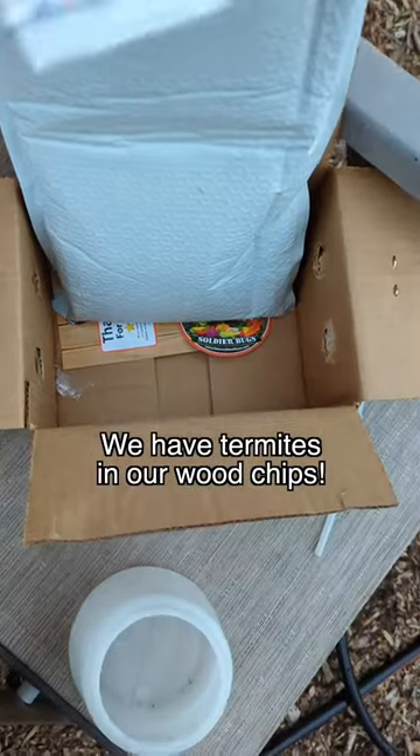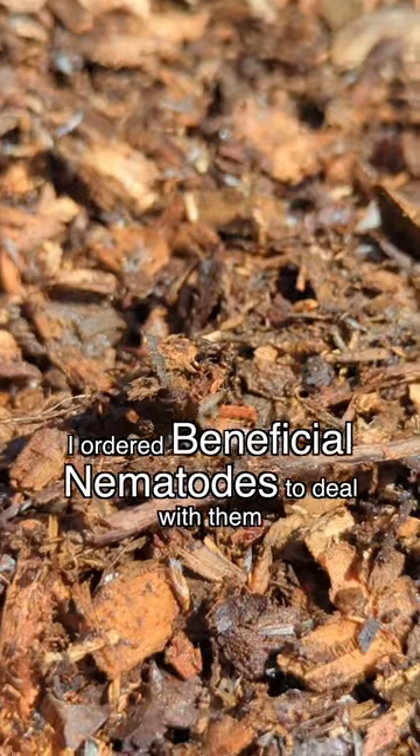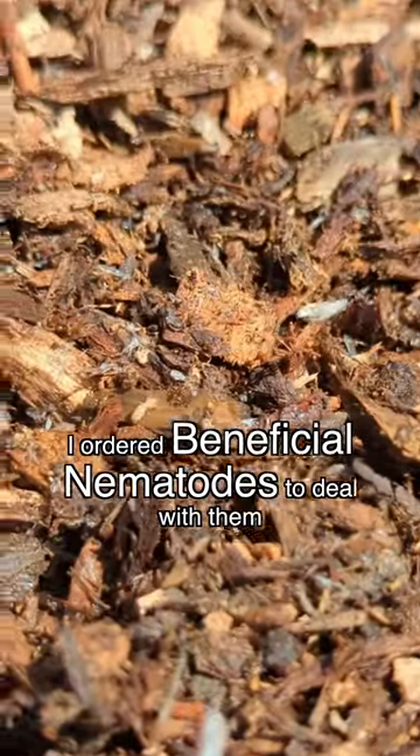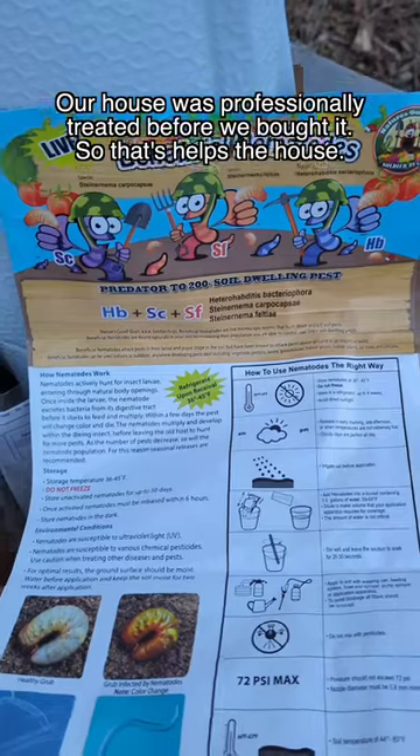Termites in our wood chips — here's how I am dealing with it organically. The unspoken problem of using such a great free resource in the garden. First, a couple of our raised pine beds were infested. Now the wood chip pile that's been sitting since the fall.